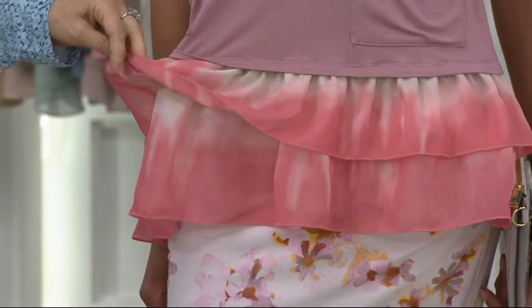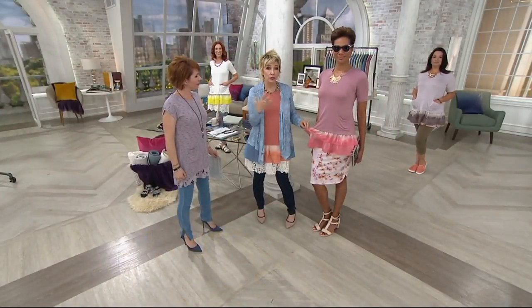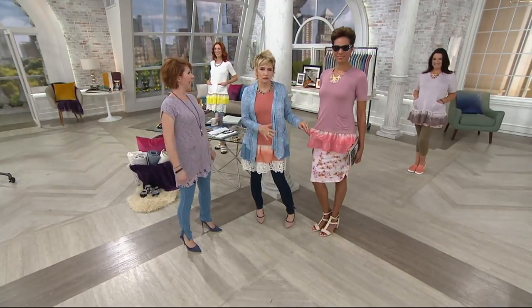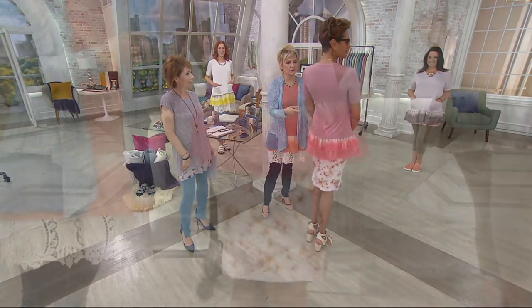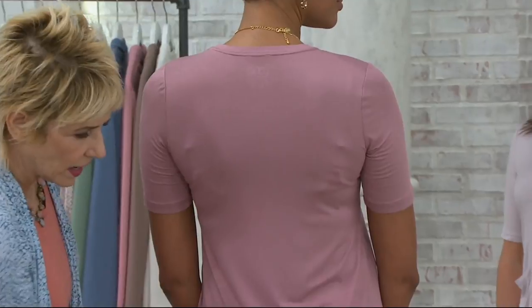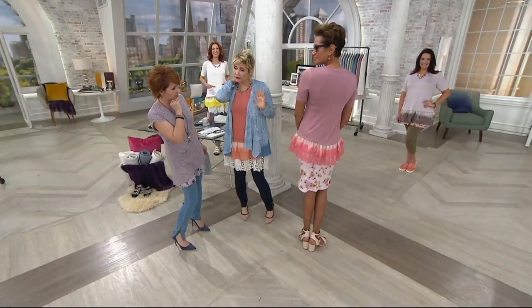It's a blossoming top. Put it with your black capris or your jeans with zippers — so fresh and spring. The sleeve gives great coverage. This shape looks great on all of us. It fits beautifully everywhere and just flows out.